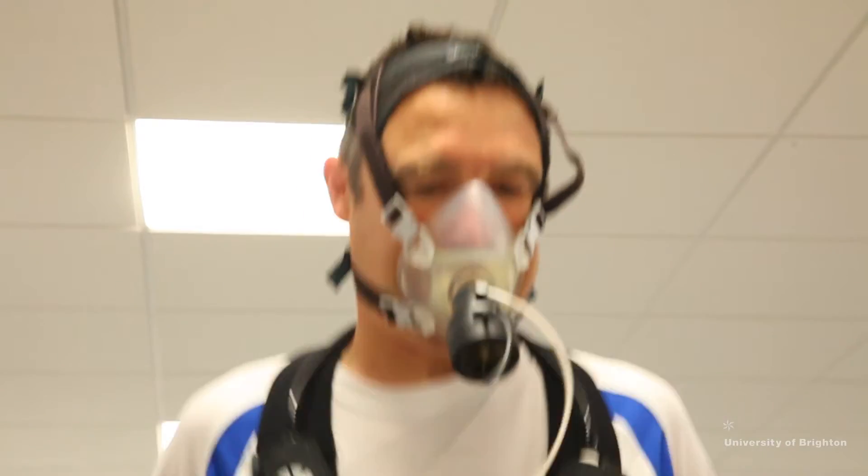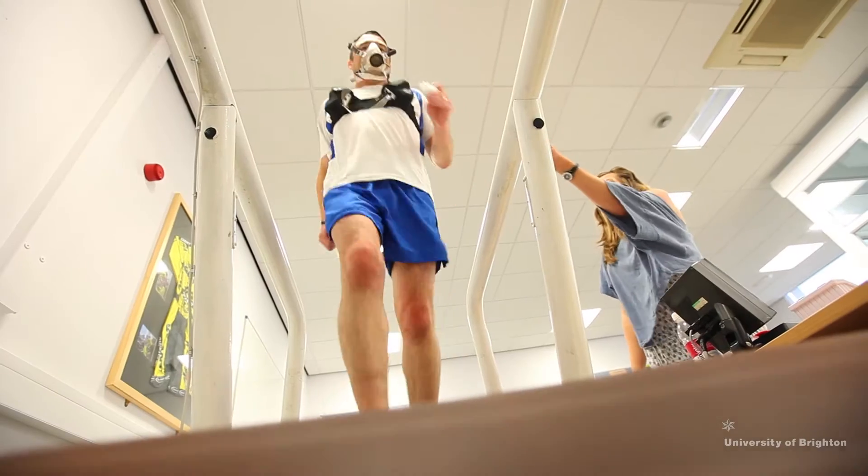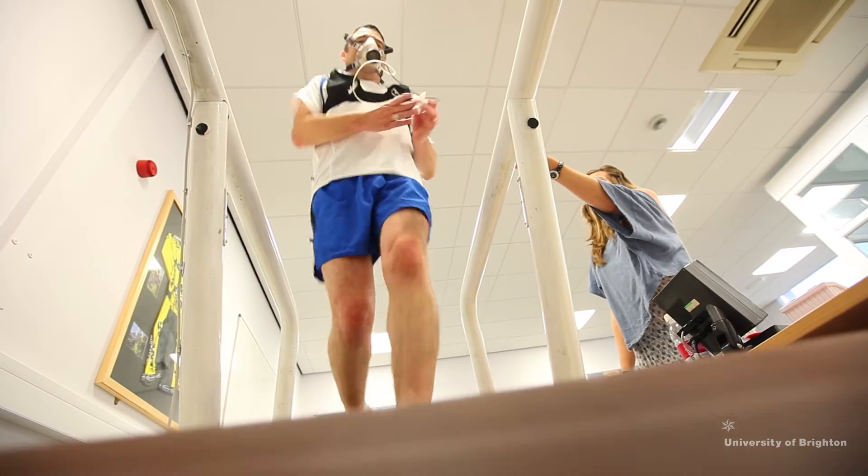Students here get an opportunity for a placement in the second and in the third year. One of the opportunities I was given was to get on to a placement for strength and conditioning. The students get the chance to work with the Sport and Exercise Science Consultancy Unit, who work with a variety of elite sports performers. At the moment we've got students working with cardiac patients, with stroke rehabilitation patients, and also individuals recovering from cancer.